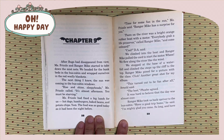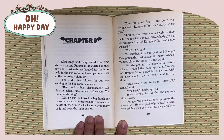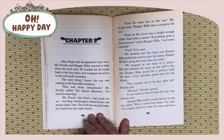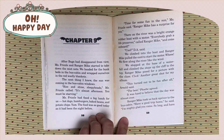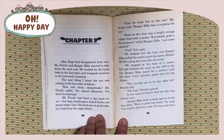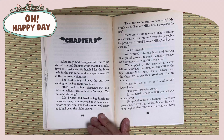The next thing I knew, the sun was coming in the bus cabin window. Rise and shine, sleepyhead, Miss Frizzle called. It's almost afternoon, you must be starving. Miss Frizzle had fixed a big lunch for us. Hot dogs, hamburgers, baked beans and potato chips. Yum! The food was as good today as it had been the night before. Time for some fun in the sun, Miss Frizzle said. Ranger Mike has a surprise for you. There on the river was a bright orange rubber boat with a motor. Everybody grabbed a life preserver, called Ranger Mike, and come on board. We climbed into the boat and Ranger Mike pulled the cord to start the motor. We flew along the river like the wind. We stopped at the base of a waterfall and climbed the steps up the cliff to the top.